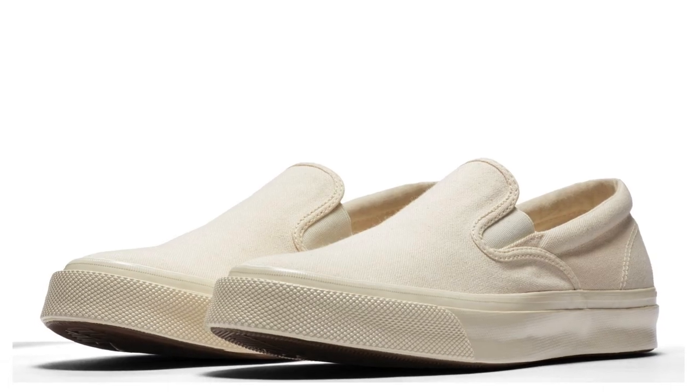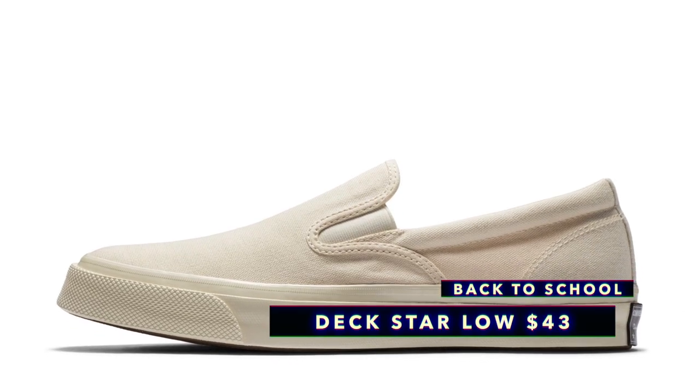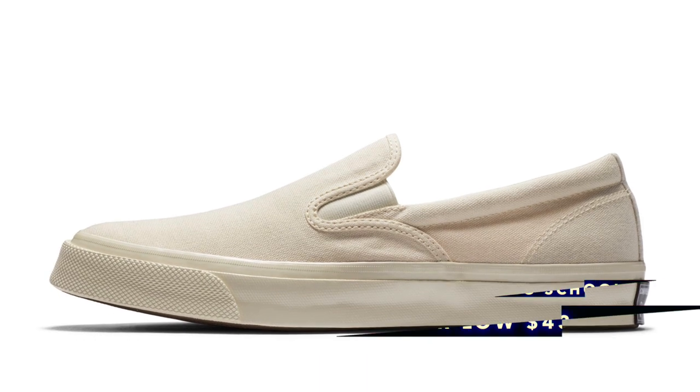And since we're talking about Converse — which Nike owns, by the way, FYI — let's keep the vibe going with the Chuck Taylor Deck Star Low. Basically, this is a pair of slip-ons that you can rock for whatever. They only have them in natural, which is like an off-white color, and with a discount code you can grab those for 43 bucks. Randomly, Jordan Brand is also going to be releasing a Vans-style silhouette for Westbrook — stay tuned, and I'll let you know when those officially drop.